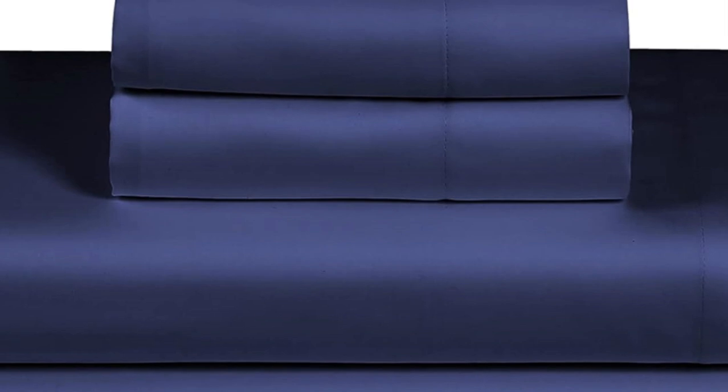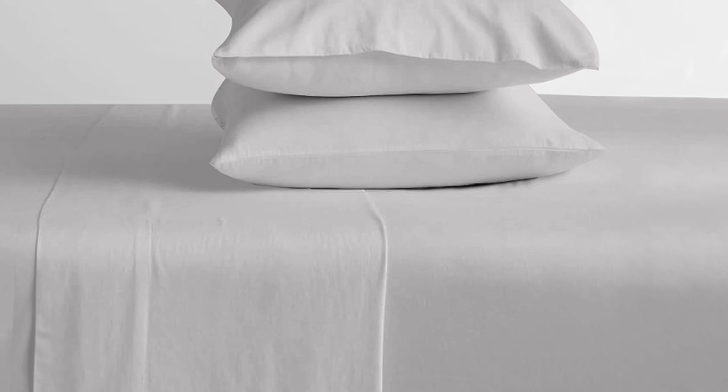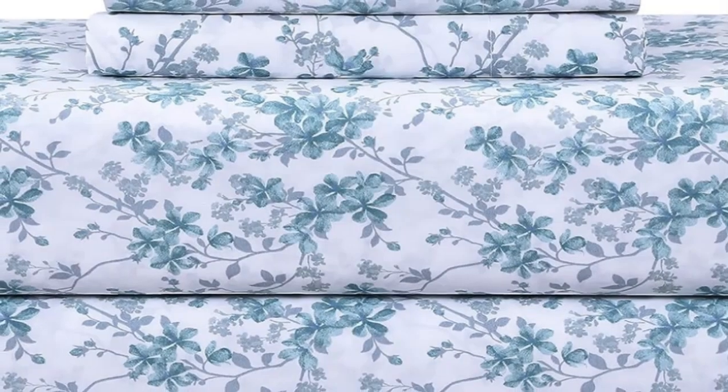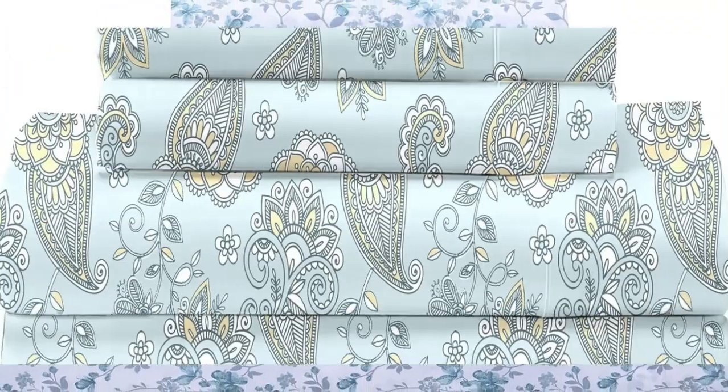Despite the lower price point of the Feather and Stitch 100% cotton sheets, we were impressed with the comfortable texture, breathability, and overall value. The 300 thread count sheets are made from 100% cotton and feel cool and crisp to the touch. While the construction of the medium weight sheets seems sound, they aren't as luxurious as some of the other options we've tested. We found quite a few loose threads upon inspection.